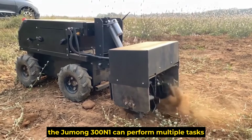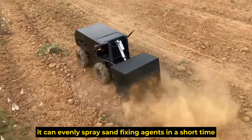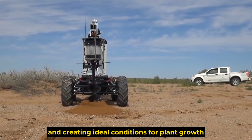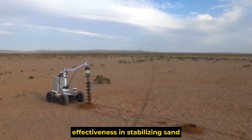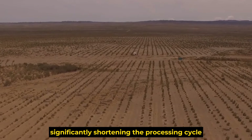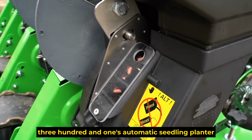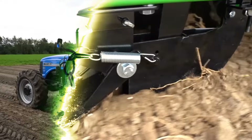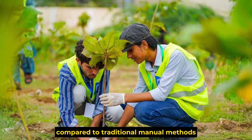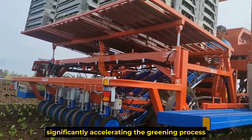The Jumong 301 can perform multiple tasks quickly and efficiently. During the sand stabilization phase, it can evenly spray sand-fixing agents in a short time, stabilizing loose sandy soil and creating ideal conditions for plant growth. Test data shows its effectiveness in stabilizing sand is 10 times greater than manual methods. Its automatic seedling planter can precisely place seedlings into the soil, ensuring a survival rate of up to 97% thanks to its intelligent control system — nearly 90% more efficient than traditional manual methods.